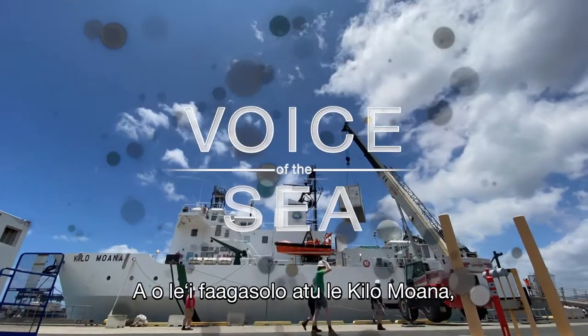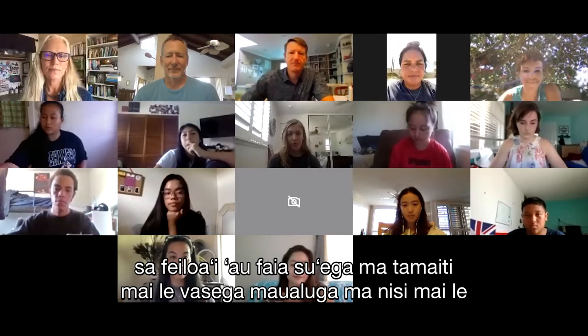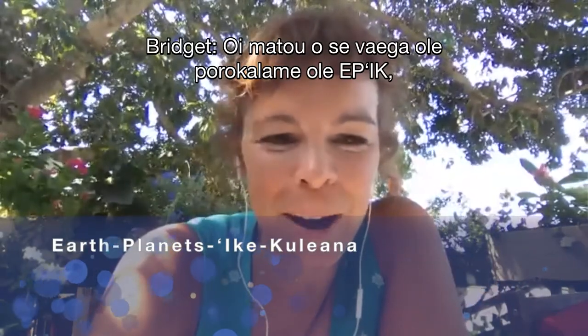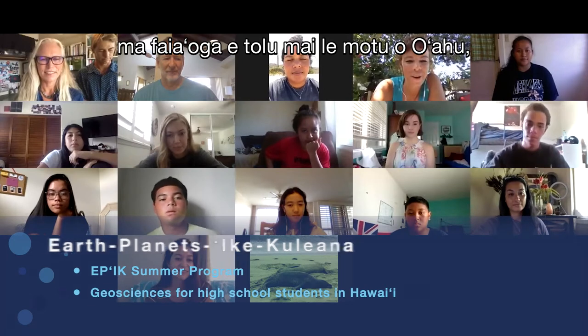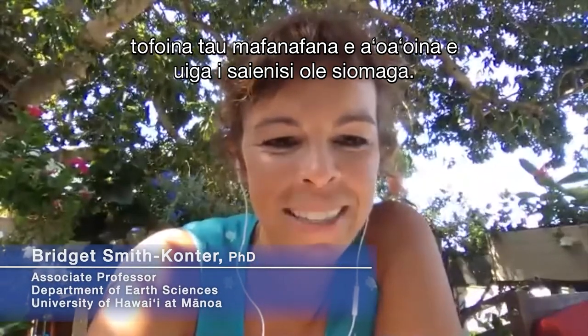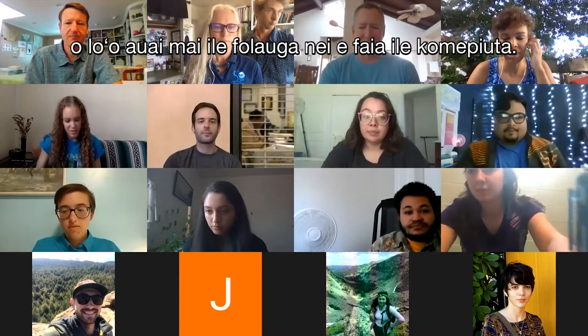Before the Kilamoana headed out, researchers met with high school and undergraduate students working with University of Hawaii geologist Dr. Bridget Smith-Conter. We're part of the EPIC program — Earth and Planets, Ike and Kuleana — a group of 10 high school students and three teachers from Oahu and the Big Island of Hawaii, joining a five-day online summer experience to learn about geosciences. Along with the EPIC students, a group of 13 undergraduates from across the U.S. joined our virtual crew. These students were selected from a pool of 600 applicants.